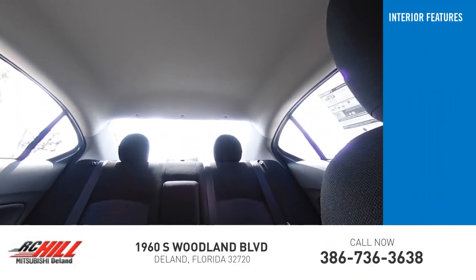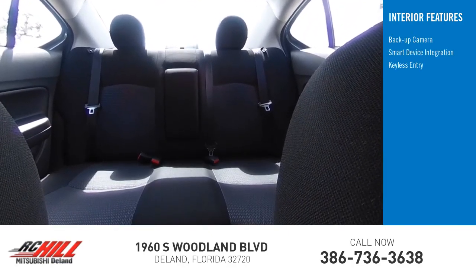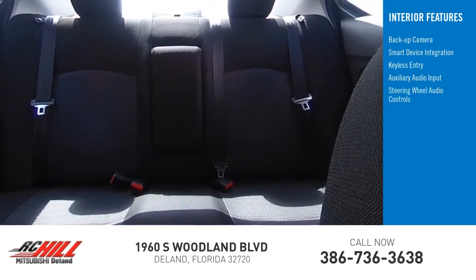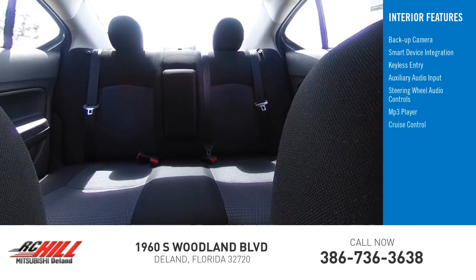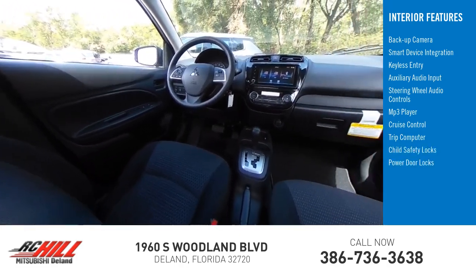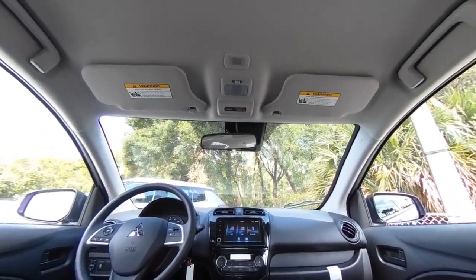Inside you'll find backup camera, smart device integration, keyless entry, auxiliary audio input, steering wheel audio controls, MP3 player, cruise control, trip computer, child safety locks, power door locks. This beauty will make even your house keys jealous. Drive it today.